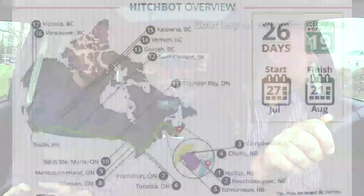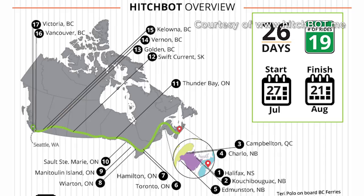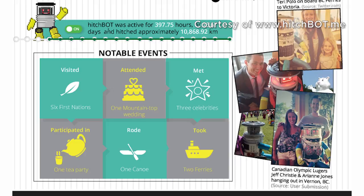So where did they drop it off and how far did it get? Hitchbot was originally dropped off in Halifax, Nova Scotia in July 2014 and it made it all the way across Canada to Victoria, British Columbia. People would just pick it up and take it as far as they wanted, then put it back at the side of the road. It's been on canoe trips, ferry rides, to weddings, hung out with rock stars, Olympians — a whole bunch of things.